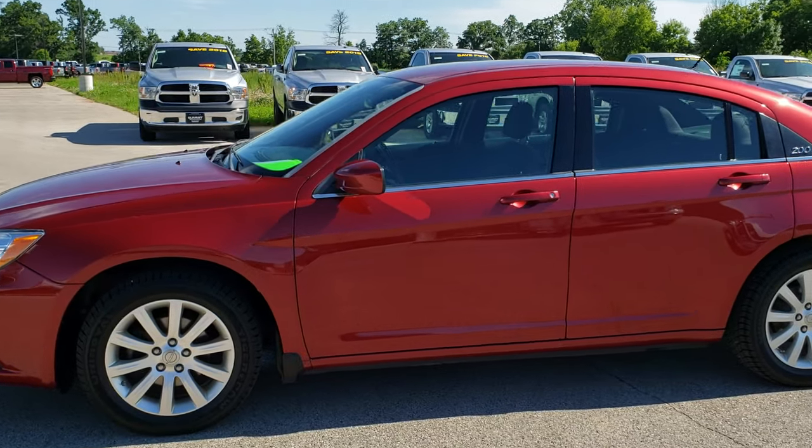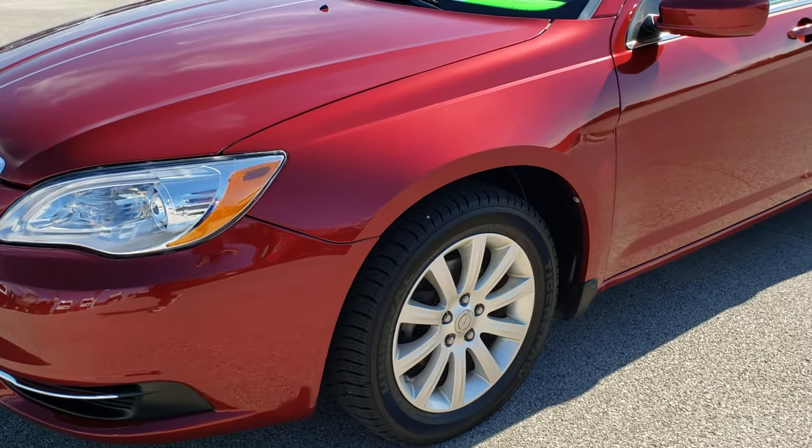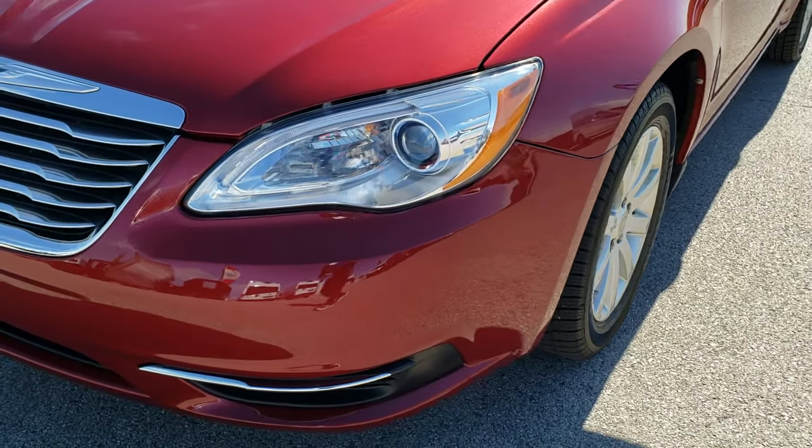This is stock number HA282A. We are here at Summit Automotive in Fond du Lac, Wisconsin, your new and used car and Chrysler Headquarters.